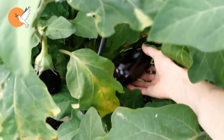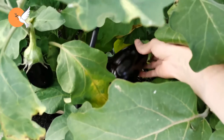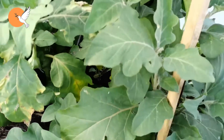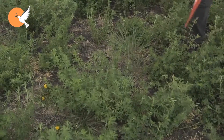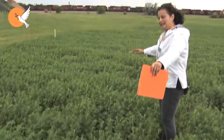Tuta absoluta, which attacked tomatoes and showed destructive effects when it first appeared, then began to attack vegetables such as potatoes and eggplants, but now has begun to increase the variety of plants it attacks. Tuta has recently begun to cause great damage to flowers and alfalfa varieties.